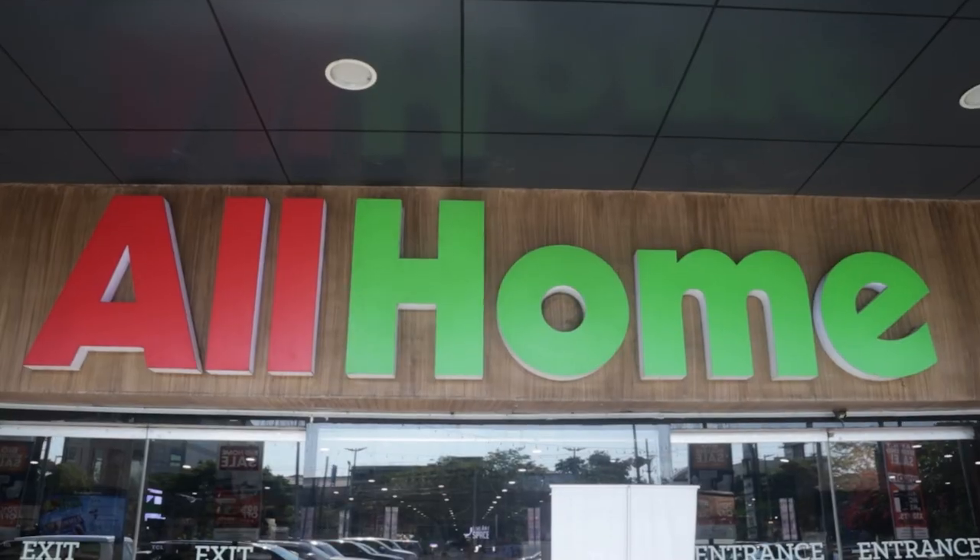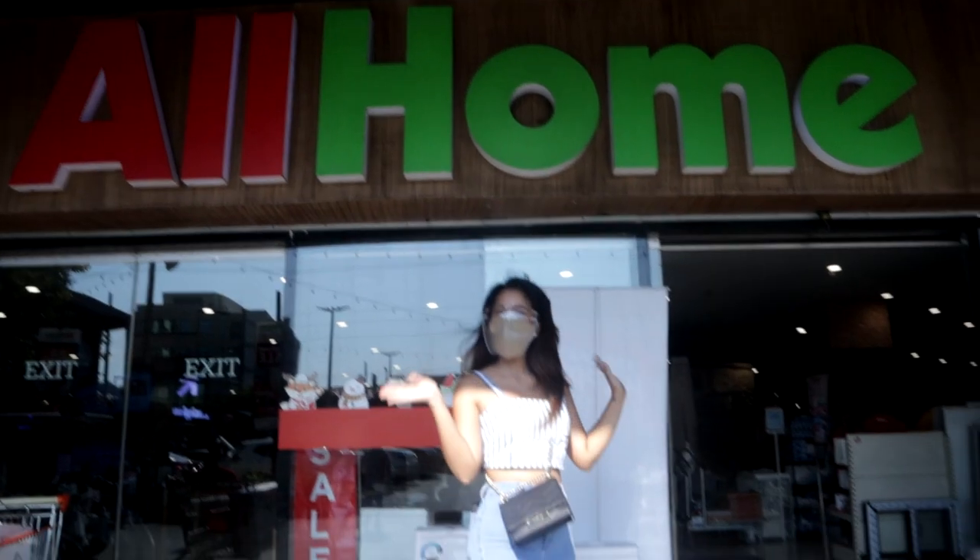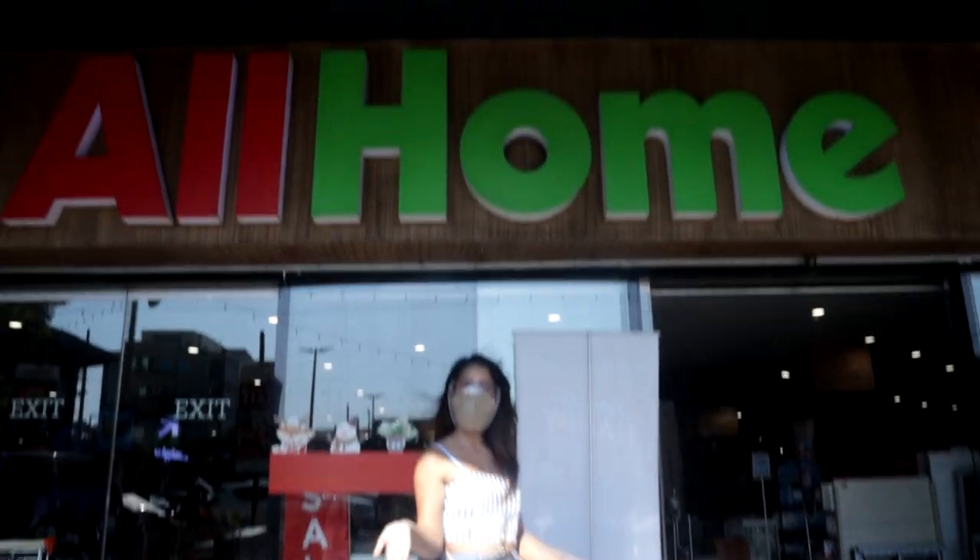Hey guys, welcome back to Making It Happen! Today I'm going to take you on a virtual tour of All Home, your one-stop shop for your home. Let's get started!